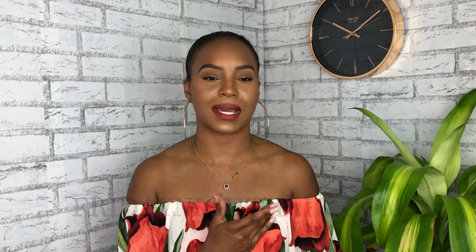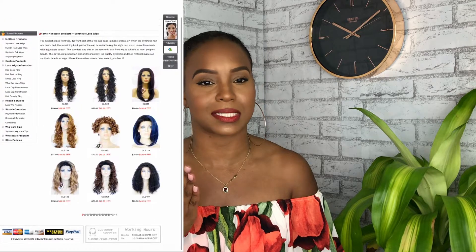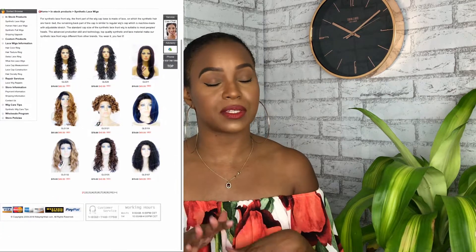This video today is about a wig I got from FridayNightHair.com. FridayNightHair.com is an online wig store where you can buy human hair wigs and synthetic hair wigs. In my opinion, their synthetic hair wigs are just on point — they're fantastic.